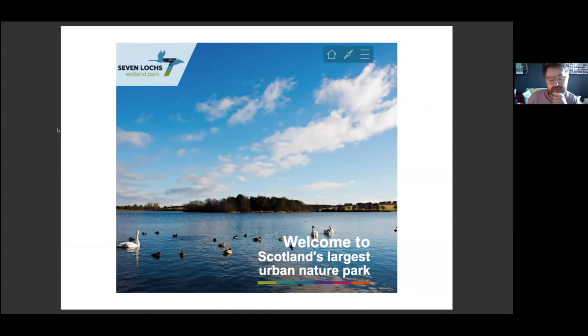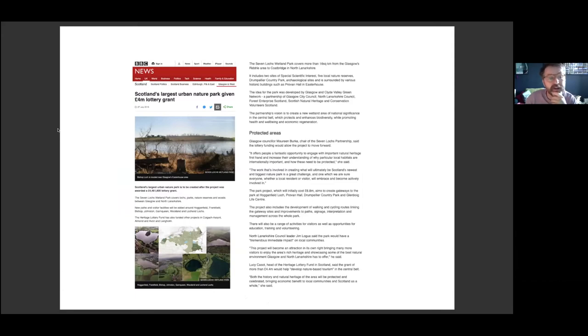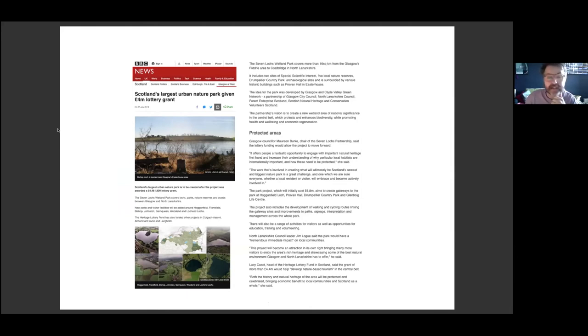Essentially, right on the doorstep of Glasgow's East End is Scotland's largest urban nature park. It received £4 million of grant funding back in July 2016 from the Lottery Fund, really to start to allow the Glasgow Clyde Valley Green Network Partnership to put in a whole series of boardwalks, signage and to really give the area a sense of identity. It was a project that we carried out with a large steering group, which involved Cathy, who's here today, and covered two councils, Glasgow Council and North Lanarkshire Council.